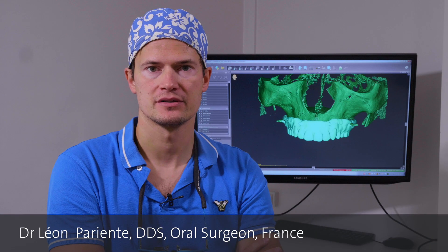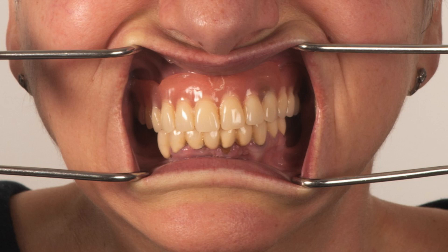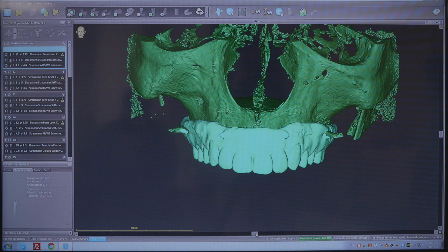Hi, I'm Léon Parenté and I'm very happy to present you the patient that we are going to treat today. As you will see on the screen, she presented a few years ago with an edentulous maxilla and with a very canted plane of occlusion. The first thing we did, we treated her with a conventional denture, but now she wants to have it fixed.